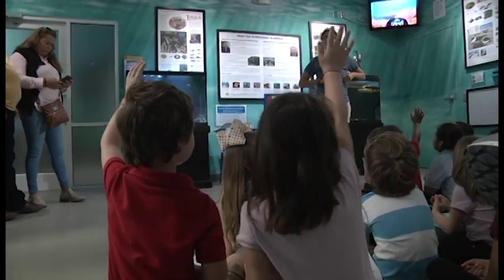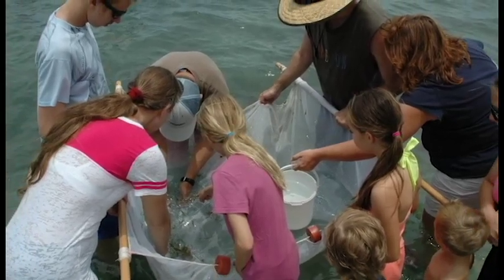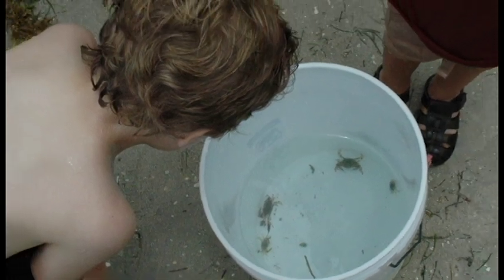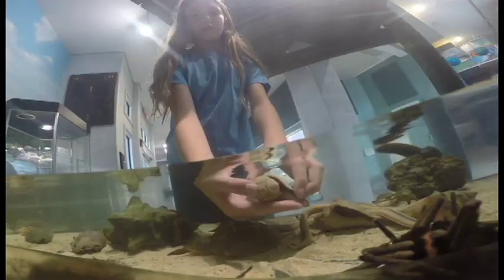On the education side, we host a lot of school groups. In the summer we have summer camp programs — summers used to be our slow time of year, but now summers are our busiest. Last summer we had our busiest month ever. All of the summer camps come through here, and the kids do seining right here in the lagoon — they collect stuff, they might catch a baby hogfish that ends up in the seagrass tank. It's great fun for the camp kids to be contributing.